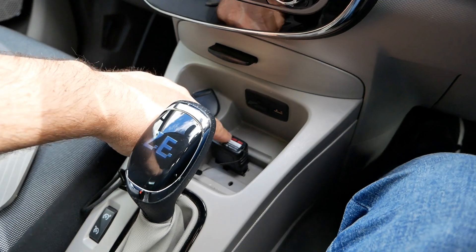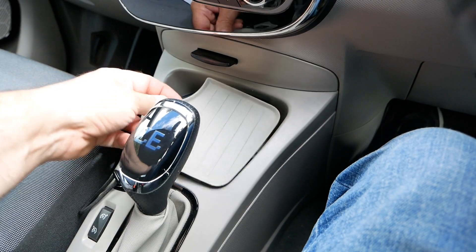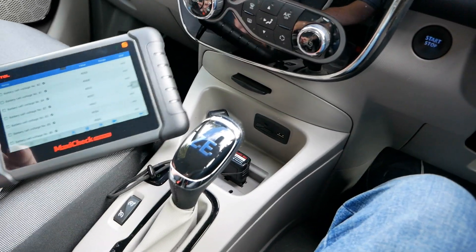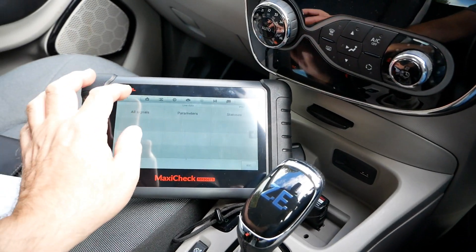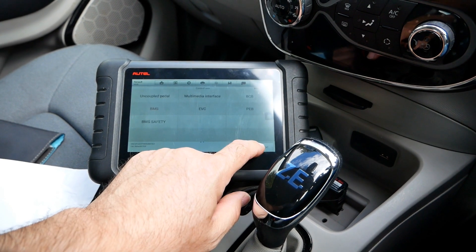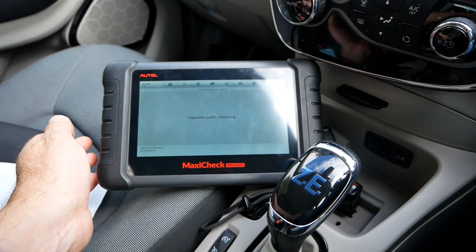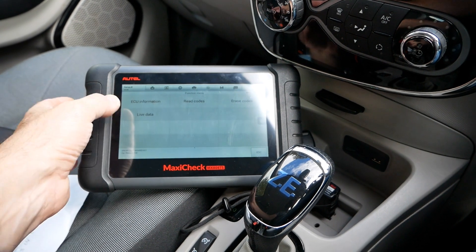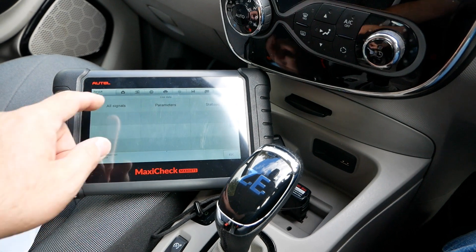I've got my scanner plugged in here at the diagnostic port — the OBD2 port on the Zoe is behind that rubber flap in the pocket. We've got the ignition turned on and on the Zoe we're going to look at the BMS module, the battery management system. It's going to scan the BMS and we're going to look at the live data feed, so it's the real-time data coming from that battery pack and we'll look at all signals.